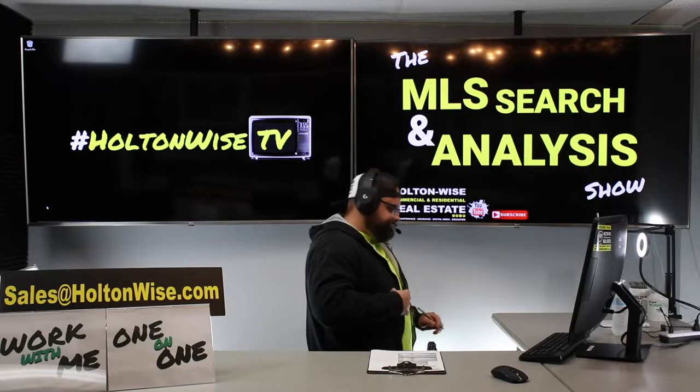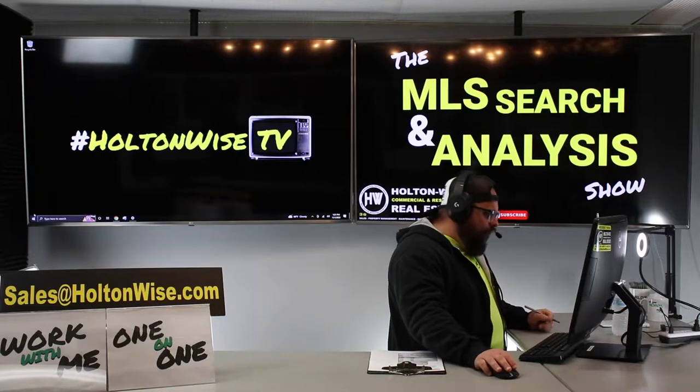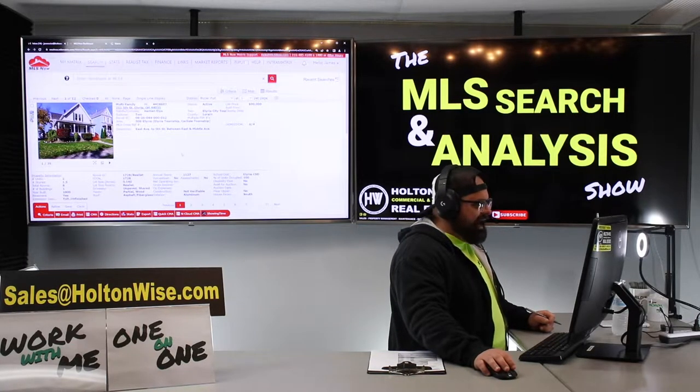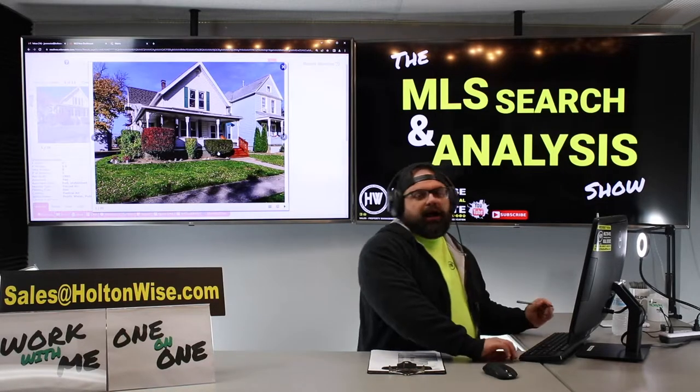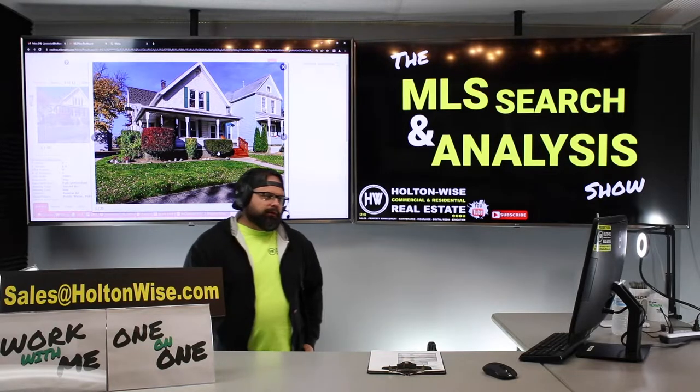Alright folks, I'm going to learn you a little something today. I'm excited because we are going to make a ton of money on this property. This property looks pretty nice — not bad curb appeal.